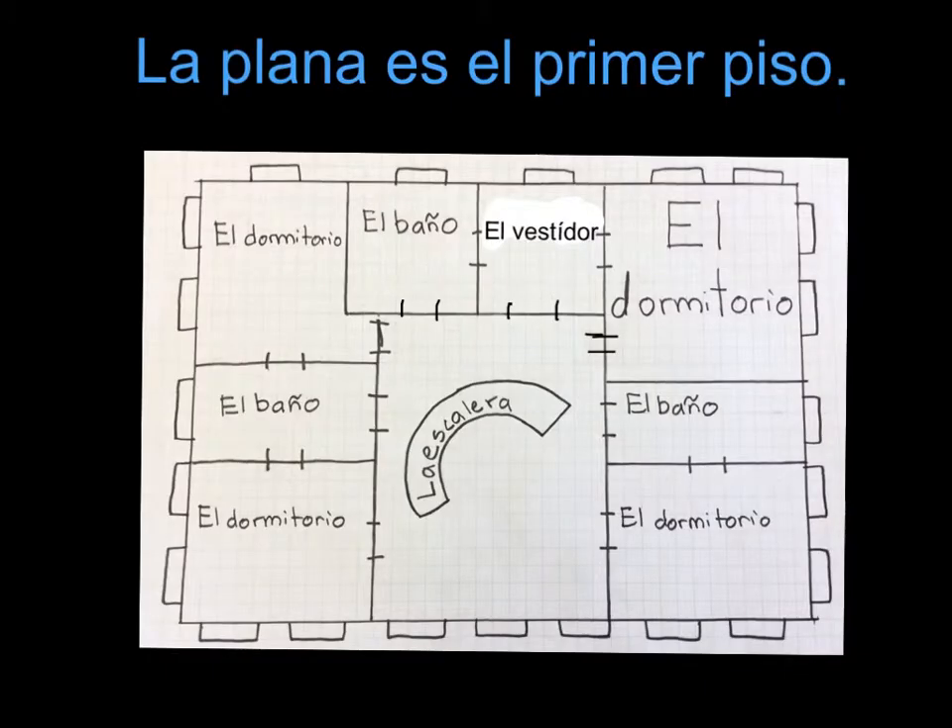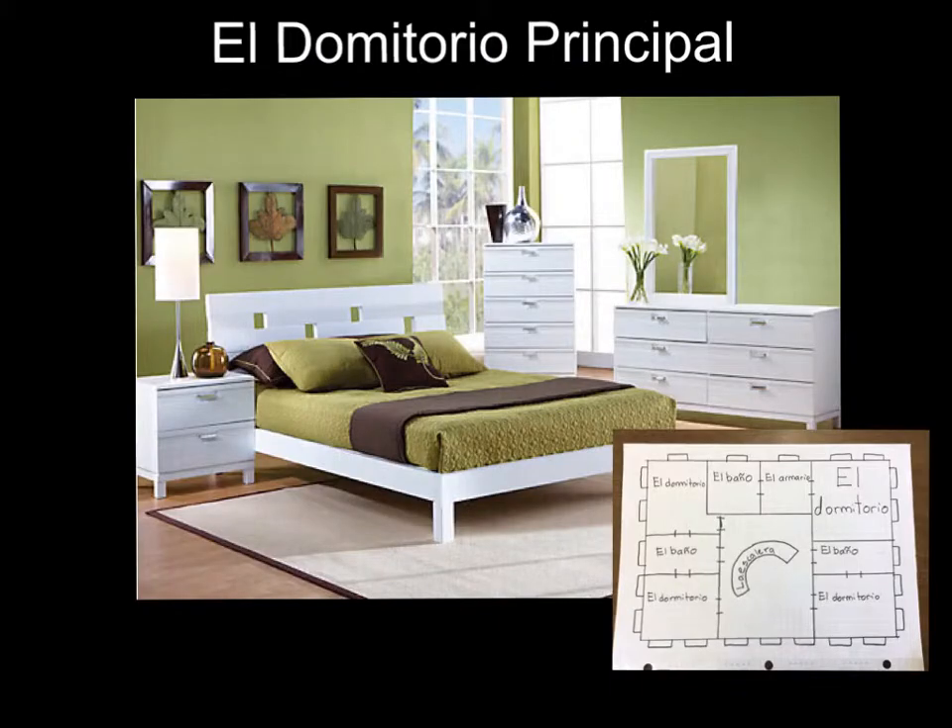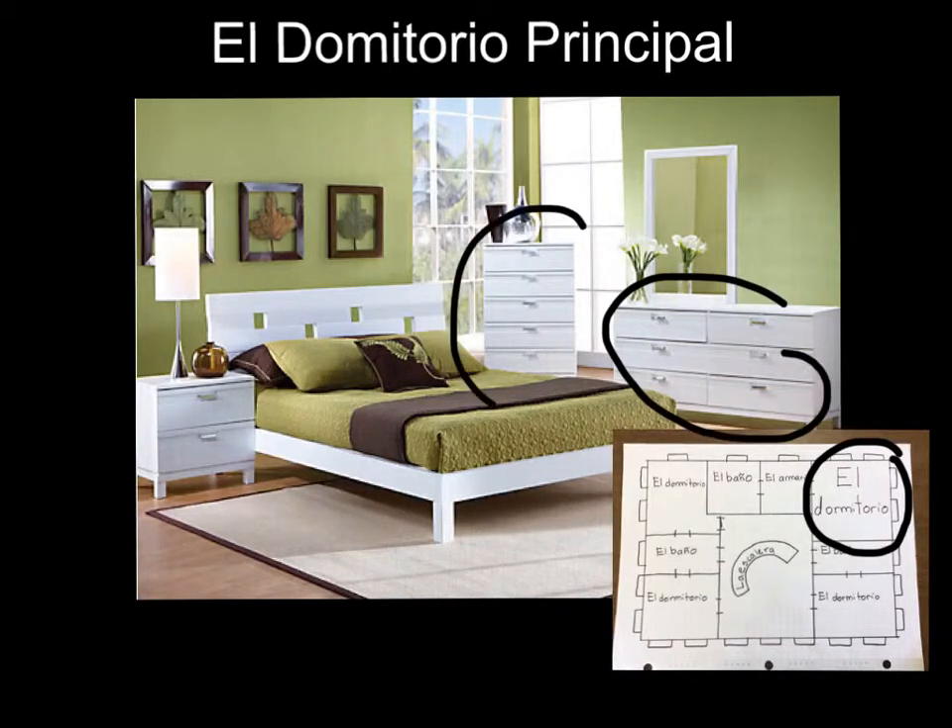La planta es el primer piso. El dormitorio principal es verde claro y blanco, y tiene una cama grande. El suelo de madera es castaño claro, pero tiene una alfombra grande. Las cómodas de madera son blancas y lisas.